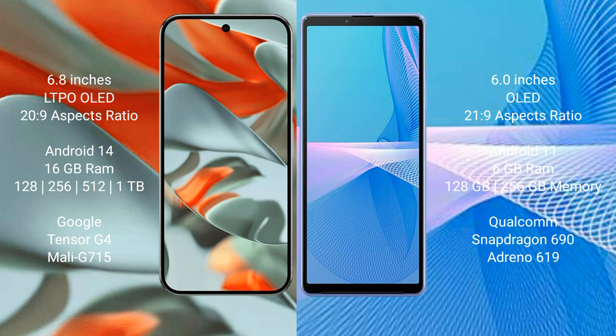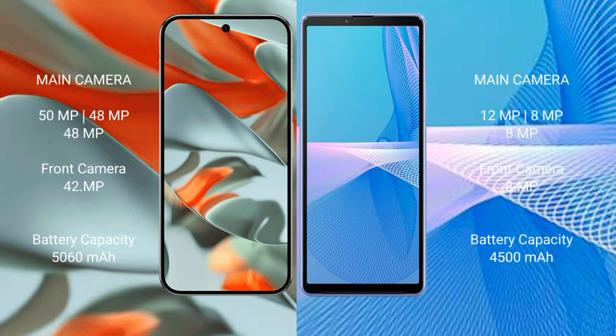Sony Xperia 10 Mark III comes with 6GB RAM and 128GB or 256GB internal storage, powered by the Snapdragon 690 processor.